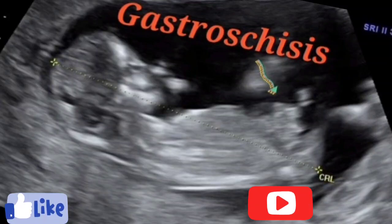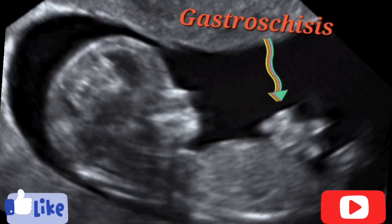Today we are going to talk about what is fetal gastroschisis and why does it happen. Gastroschisis is a birth defect where a hole in the abdominal belly wall — near the belly button — allows the baby's intestines to extend outside of the baby's body.